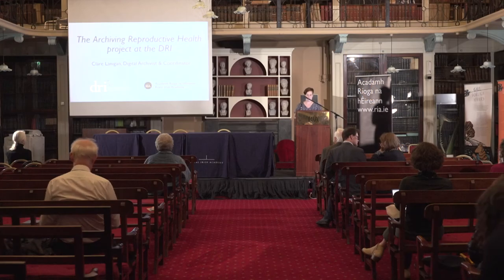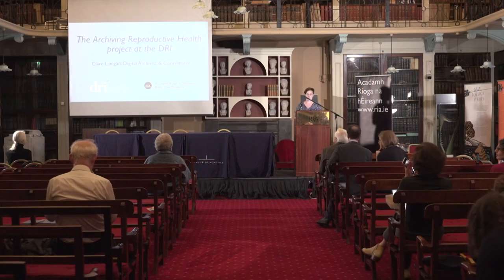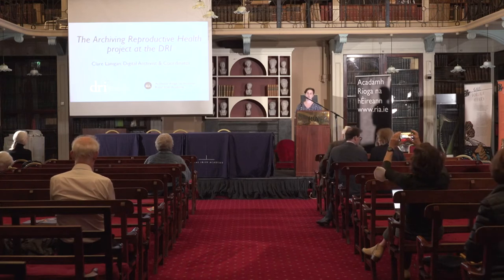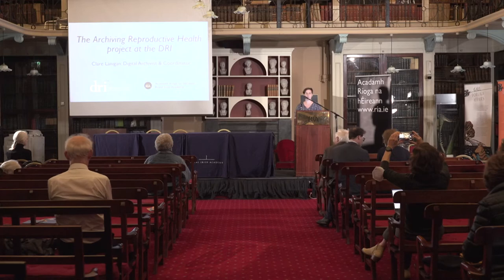My name is Clare Lanigan and I am a digital archivist at the Digital Repository of Ireland. I'm also the archivist and coordinator for a project called Archiving Reproductive Health at DRI. I'm going to talk a little bit about both DRI and this project.